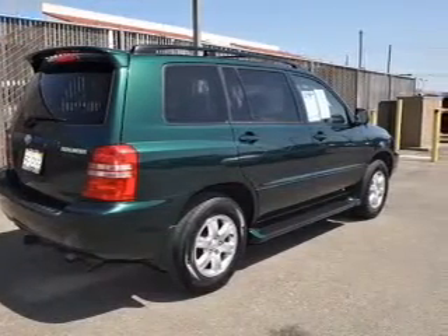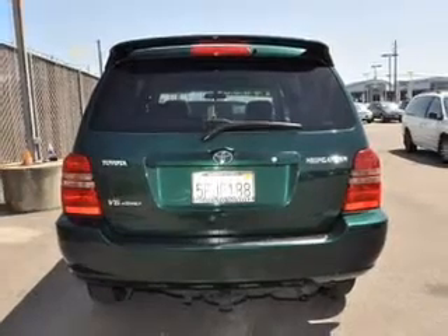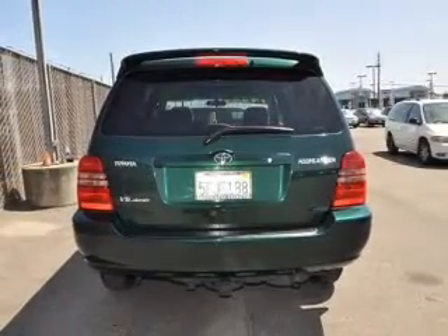Let us put you in the driver's seat today. Call or click to contact us. Click on the link.